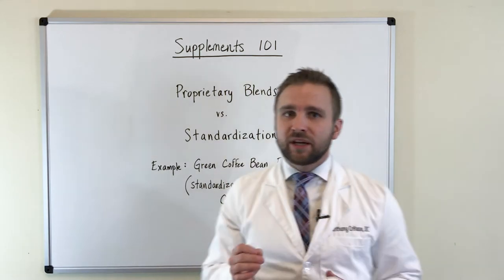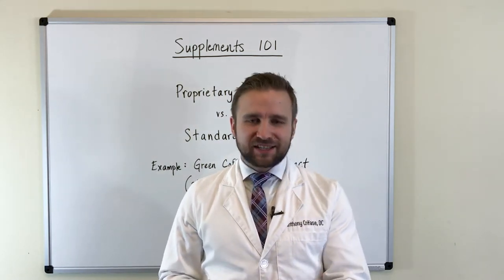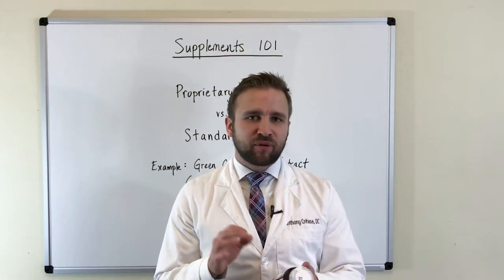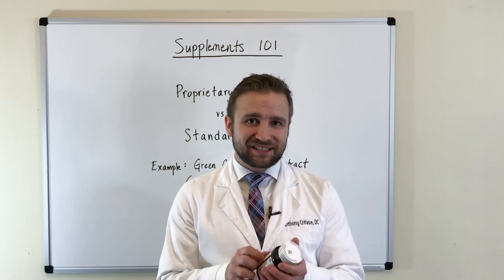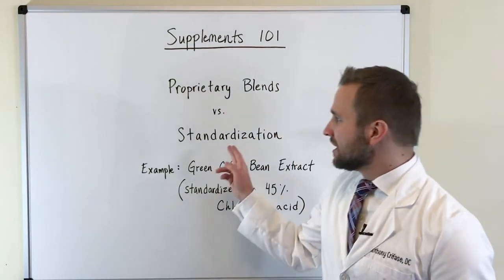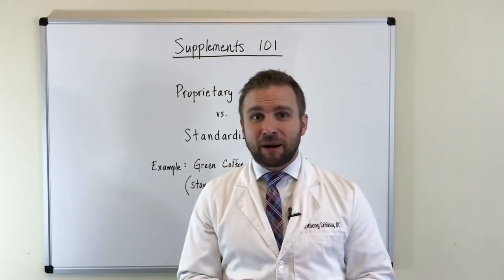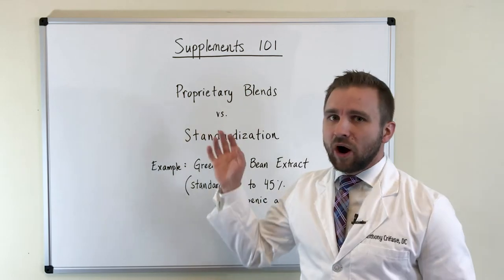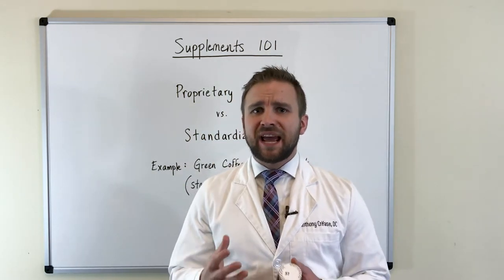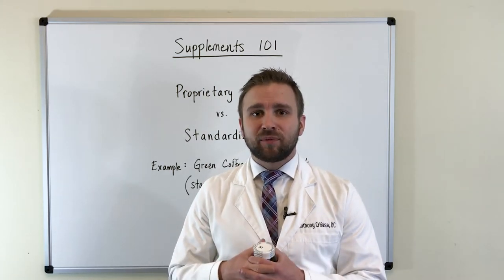Proprietary blends can be good, but they can also be bad. If we have a sample supplement here, and it is of good quality, we actually do have a proprietary blend in this supplement. But inside the proprietary blend, we have standardization of each nutrient and each herb. What you often see when proprietary blends are of bad quality is they've taken a number of nutrients — 5, 10, 20 — and thrown them into a proprietary blend.